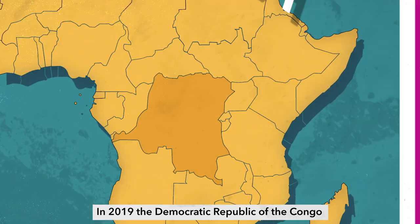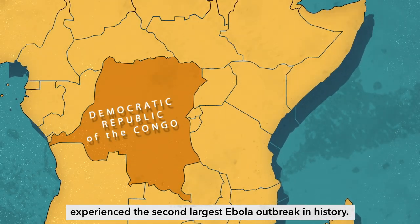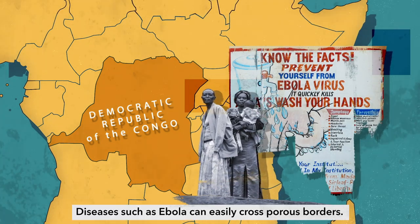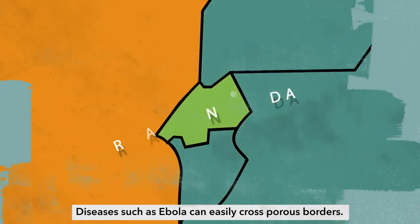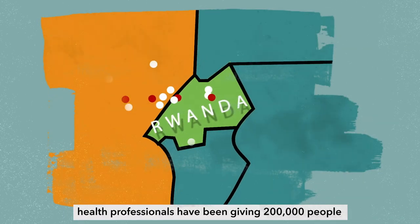In 2019, the Democratic Republic of the Congo experienced the second largest Ebola outbreak in history. Diseases such as Ebola can easily cross porous borders. To stop the disease reaching neighbouring Rwanda, health professionals have been